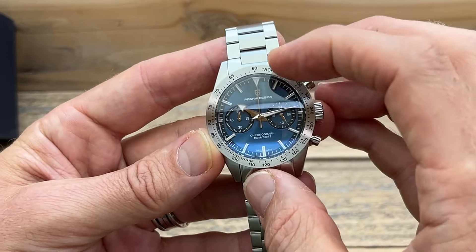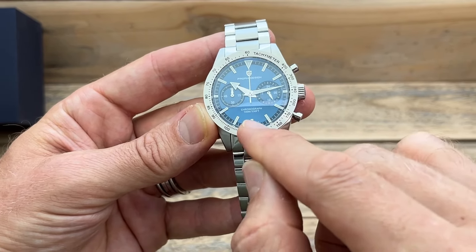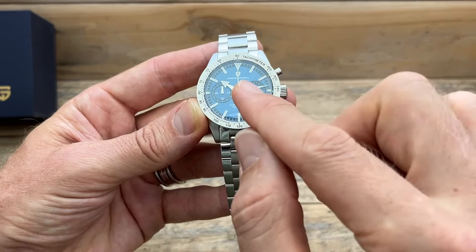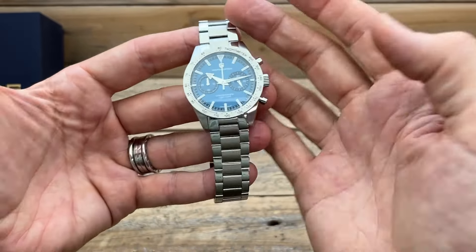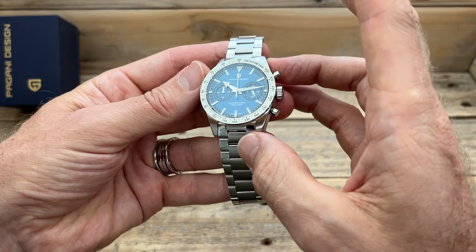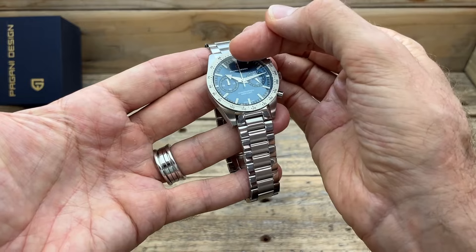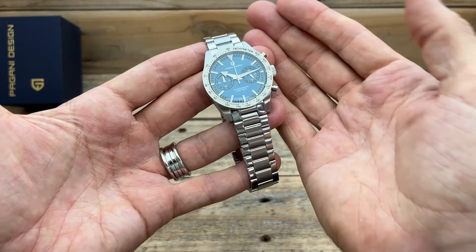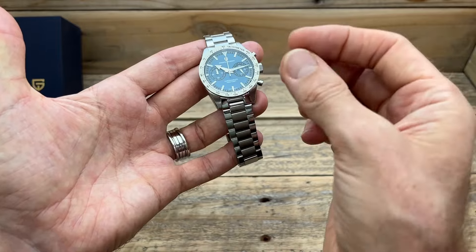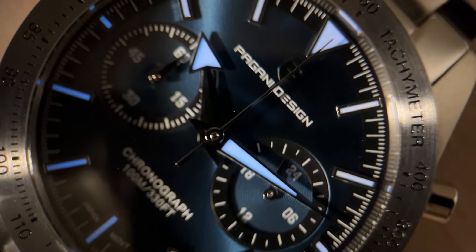There's printing on the dial including the minute track, second track, Pagani Design, Chronograph, 100 Meters, and Japan Movement. But everything else is applied, including the stainless steel Pagani Design logo and all the indices — applied and lume-filled. The hands are all polished, both the sub-hands and the main hands. I love that vintage-style arrow hand on the hour hand — very cool. There will be some loom on those hands as well. As you'd expect with Pagani Design, the lume is not brilliant but perfectly acceptable, especially at this price point.